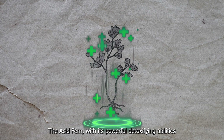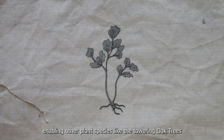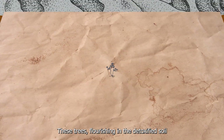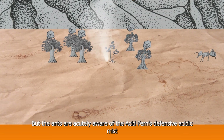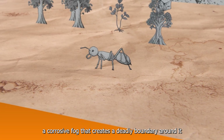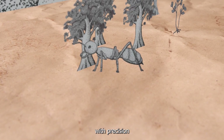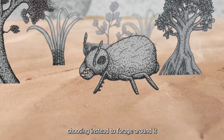The Acid Fern, with its powerful detoxifying abilities, has become a crucial pillar in the Lost Wood, enabling other plant species like towering oak trees and vibrant blooming mangroves to thrive. For the ant kingdom, this is a significant boon — these trees, flourishing in the detoxified soil, provide nectar and sap, essential sugar sources for the colony. But the ants are acutely aware of the Acid Fern's defensive acidic mist, a corrosive fog that creates a deadly boundary around it. Foraging near the fern's perimeter requires careful strategy, forcing the ants to navigate this hostile terrain with precision. To minimize risk, the ants avoid venturing too close to the fern, choosing instead to forage around it.